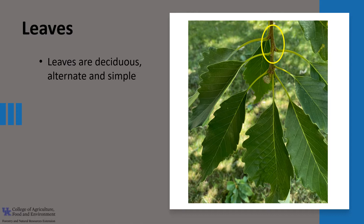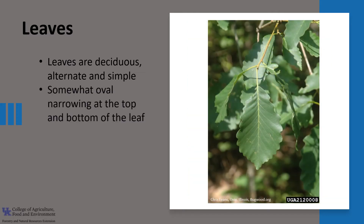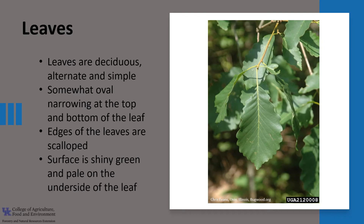Chestnut oak leaves are deciduous, alternately arranged as you can see in the photo on the twig, and simple in form, meaning there's just one blade. They are somewhat oval, narrowing at the top and the bottom of the leaf. The edges of the leaf are scalloped, and the surface is shiny green and pale on the underside.